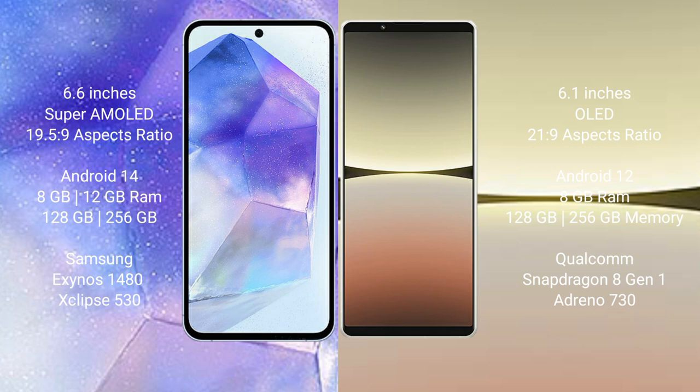Samsung Galaxy A55 runs on the Android 14 operating system. Sony Xperia 5 Mark 4 runs on the Android 12 operating system.